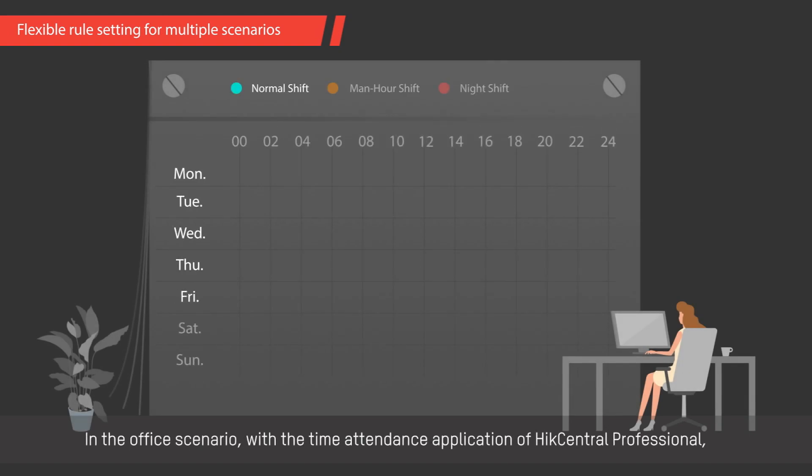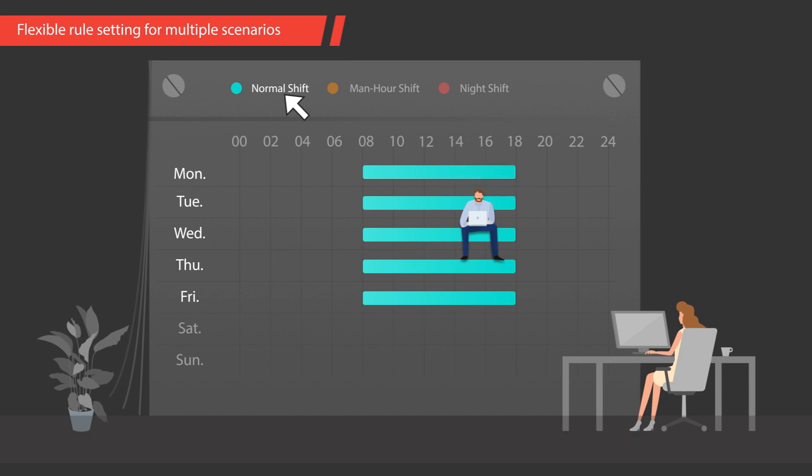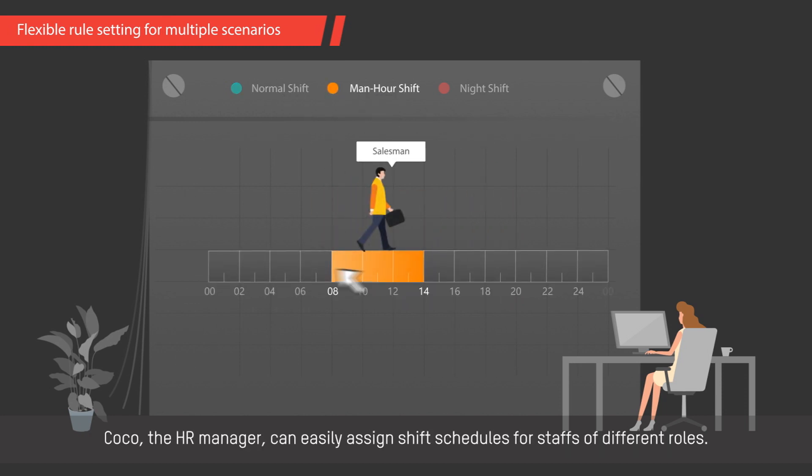In the office scenario, with the time attendance application of HikeCentral Professional, Koko, the HR manager, can easily assign shift schedules for staffs of different roles.